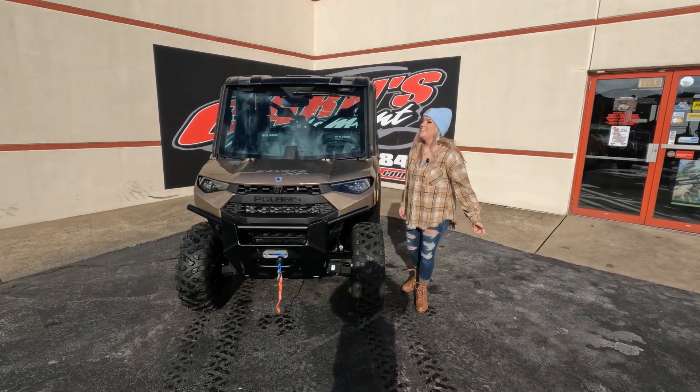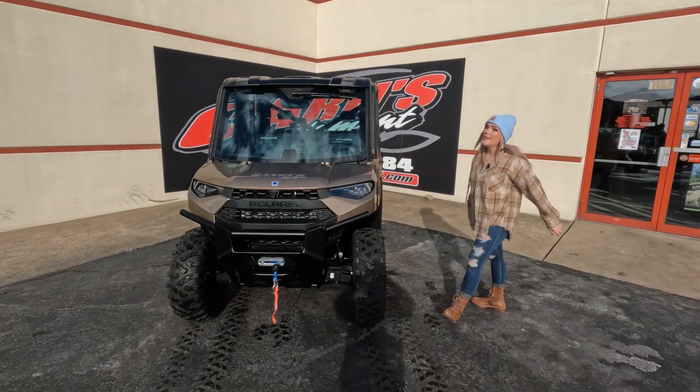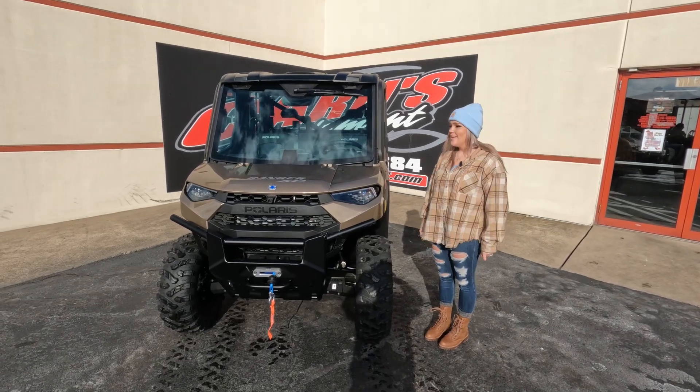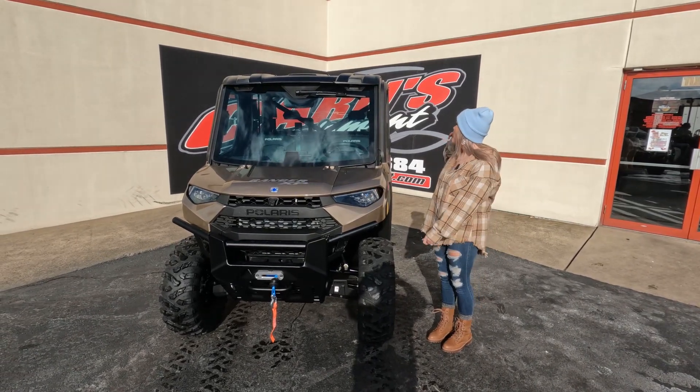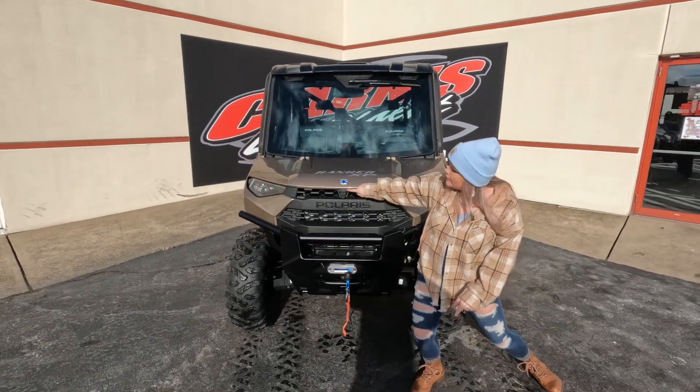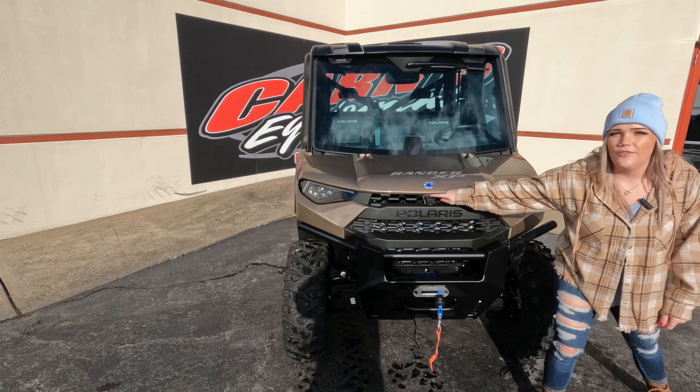Hey guys, this is Sam Dine here at Crimes Comment. Today I have a brand new 2023 Polaris Ranger XP1000 North Star Ultimate. This is the crew, so more room for more fun. This one is the Ultimate, so it does come stock with Ride Command, as you can see the front camera right here.